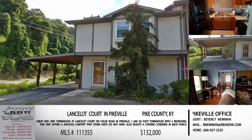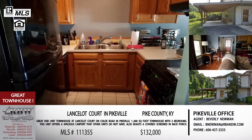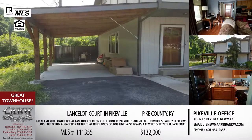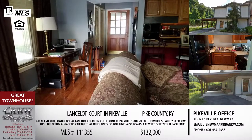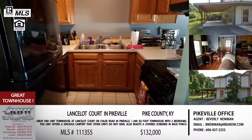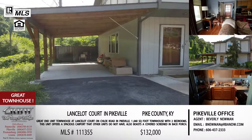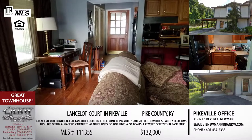Now we'll switch gears — staying with another one of Beverly Newman's listings, but going from a 15-stall horse barn to a townhouse. This is at Lancelot Court, which is in the city limits of Pikeville. It's a super convenient, low-maintenance house. Whether you're coming into the area or want to downsize, this is where you'd go. It's on Cloy Creek, so if you're accessing the Elkhorn City area, the Millard or Shelby Anna area, you just cut through Cloy and you're right there. These townhouses don't come open very often, and especially not an end unit with private parking.